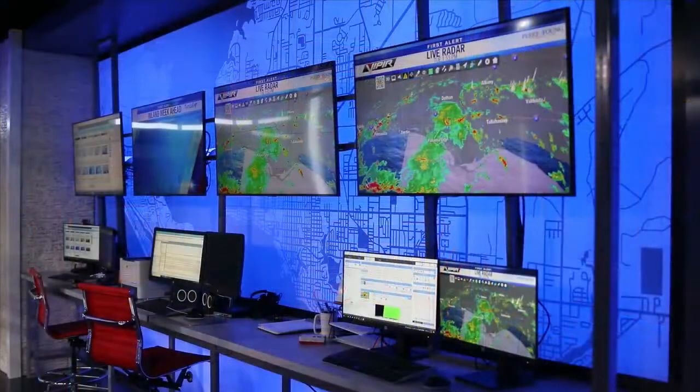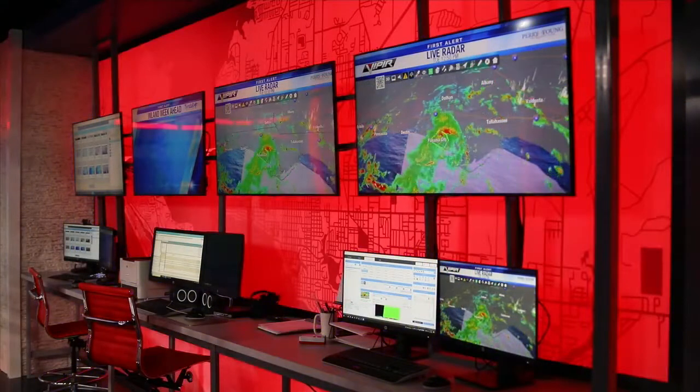News 13 took into account viewer and employee feedback and implemented it into our studio renovation. For the people on set, we took a lot of time to think about what makes life better for them as they're doing the news.